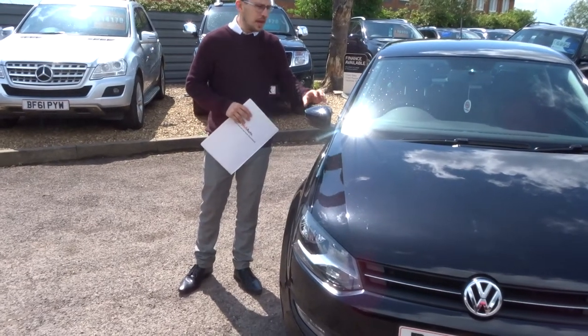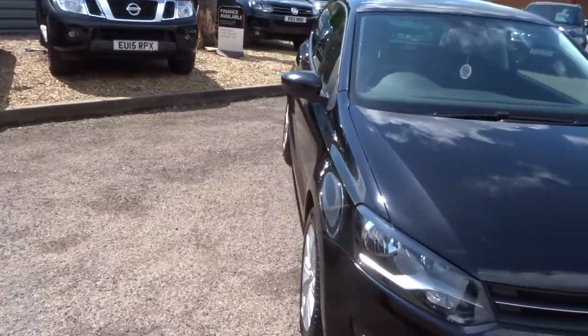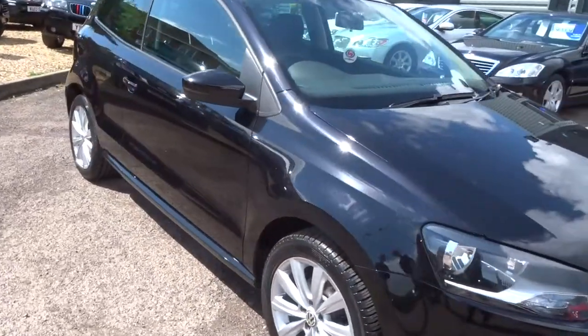Welcome to Country Car, my name's Tom. Here we have a beautiful Volkswagen Polo. Let's give you a walk around and show you a few of the features and the condition.